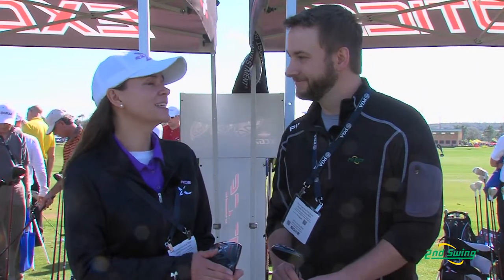Well, welcome to the TourEdge booth. Thanks for coming by. The XCG7 Fairway Wood is a fabulous fairway wood. Both of them have extremely hot faces, so no matter what fairway wood you choose, the ball is going to fly a mile for you.